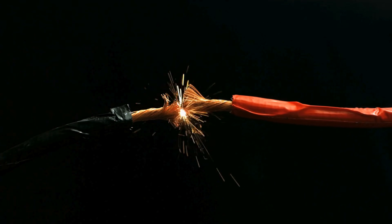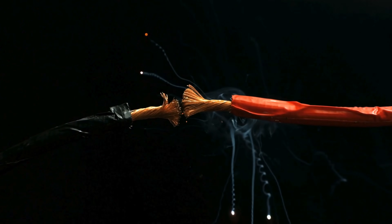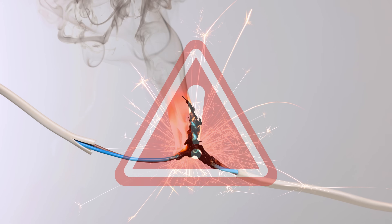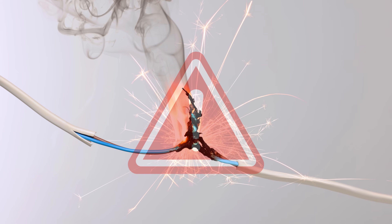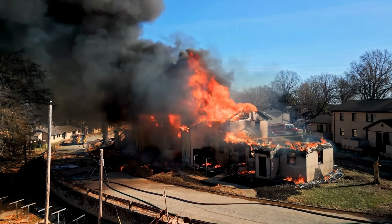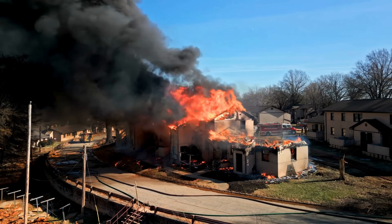Because resistance is so low, electrical current surges to dangerous levels in an instant. This sudden rush of power generates intense heat, strong enough to melt metal, burn plastic, and set fire to anything nearby. Without a safety mechanism in place, a single short circuit could reduce a home to ashes within minutes.